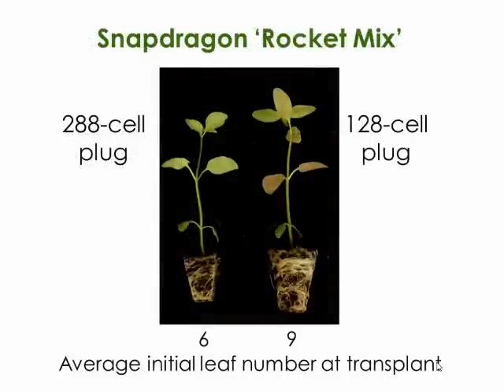The size of the starting material has an effect on finish time. When we do research at Michigan State with young plants, it's rare when we apply a PGR, because of the potential to delay flowering. So even though plugs may look a little elongated, that's intentional. We've quantified crop timing from a 288-cell versus a 128-cell, or sometimes 128s versus 50s, to see if indeed a larger-cell plug flowers earlier or not.